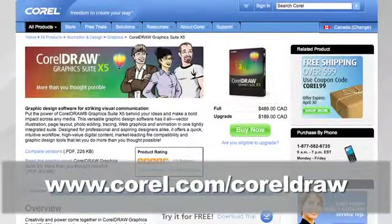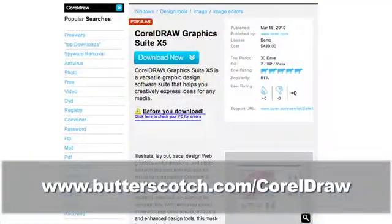CorelDRAW Graphics Suite X5 helps you do more than you thought possible. To learn more, visit www.corel.com/CorelDRAW or visit the link on your screen.